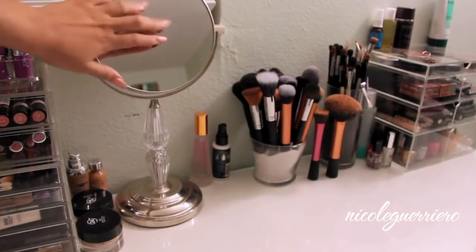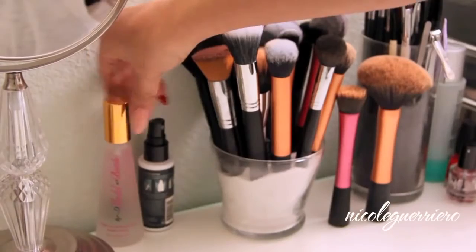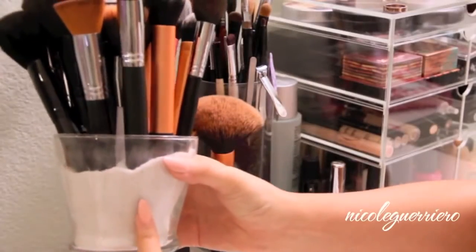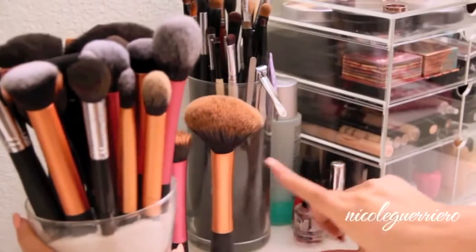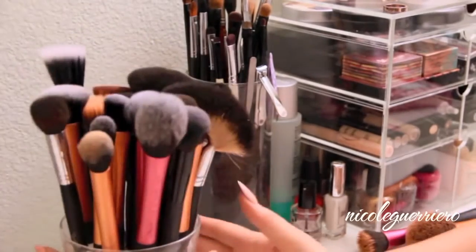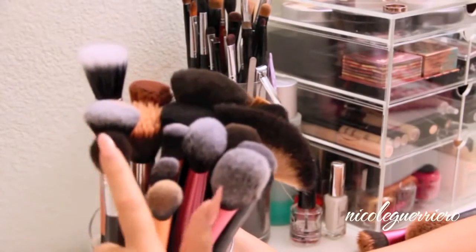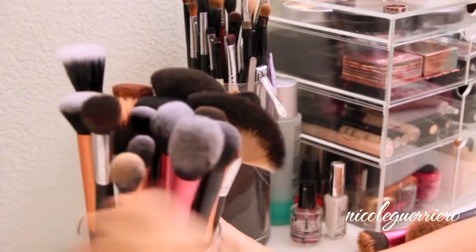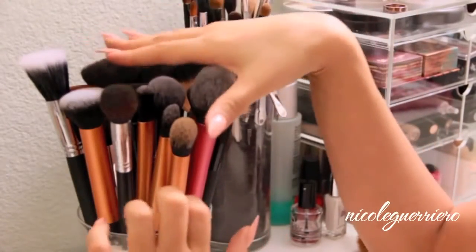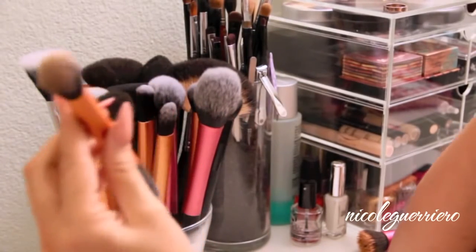A lot of people ask where I got this mirror - I think it was from Ross. I keep my setting sprays here: Model in a Bottle and Skindinavia Makeup Finishing Spray. Moving on to brushes - this container I got from the Dollar Store, and inside it's like sand from Michaels. I mainly keep face brushes and bigger-sized brushes in here. I have a bunch of Real Technique brushes, my favorite contour brush from Sedona Lace, and a large fan brush also from Sedona Lace. The only Real Technique brush I've used so far is the contour brush.